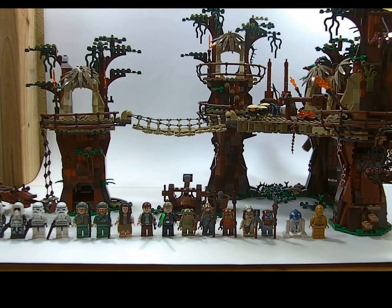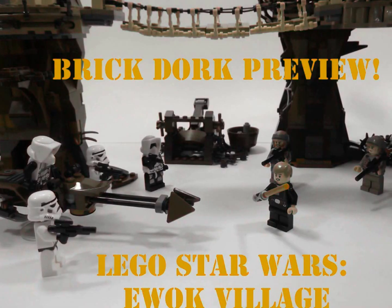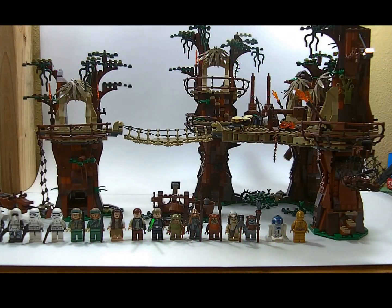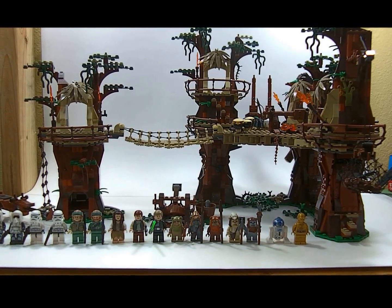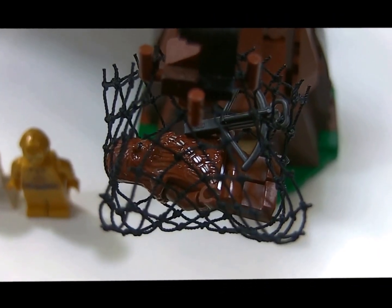Holy crap dorks, it's a giant Ewok village Lego style! Hey dorks, I have the Lego Ewok village set, number 10236. One thousand nine hundred and ninety pieces, retails for $249.99, has I believe 17 figures. This is just gonna be a quick view of the figures that come with this.